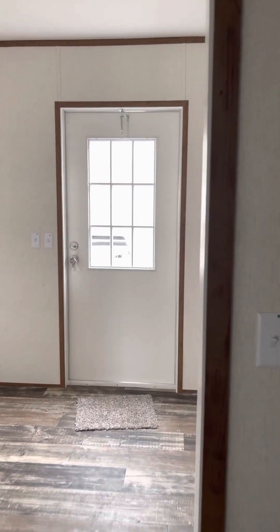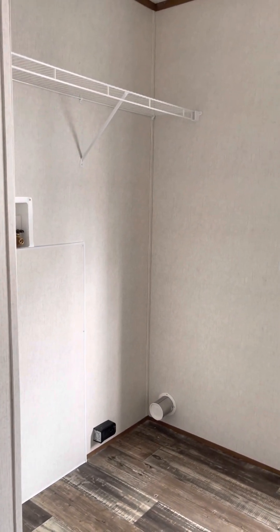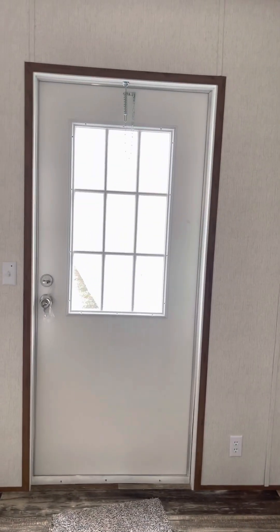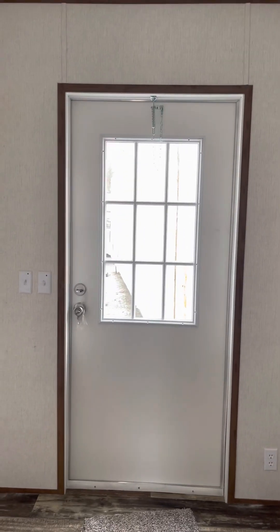It has a very spacious laundry room. You'll notice it has space here for your washer and your dryer, and it also has a huge space over here on this wall for a freezer. And it has a cottage rear door to provide natural lighting.